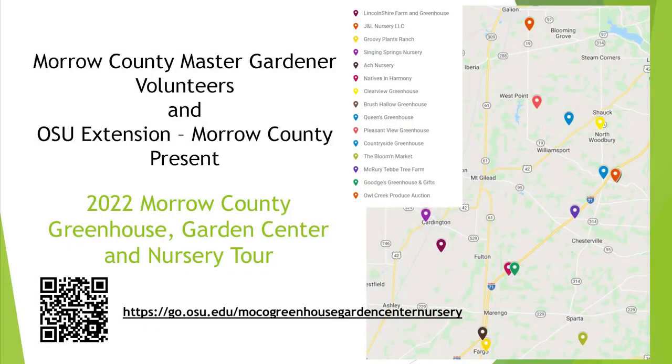Hello and welcome to the virtual Greenhouse Garden Center and Nursery Tour of Morrow County. I'm Keri Jagger and I work for OSU Extension here in Morrow County as the Agriculture and Natural Resources Extension Educator.